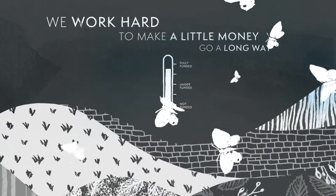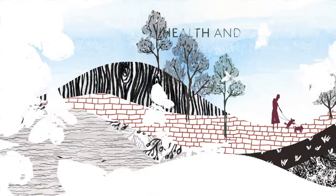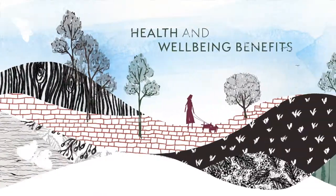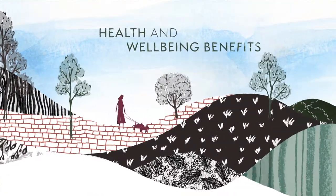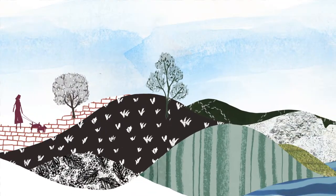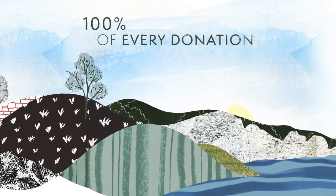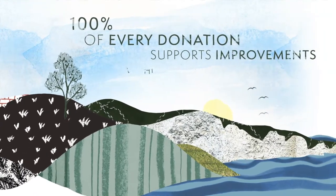We also aim to increase awareness of our beautiful area so that more people can enjoy the health and wellbeing benefits that the South Downs has to offer. And the good news is, as our costs are covered, 100% of every donation made to the Trust supports improvements within the park.